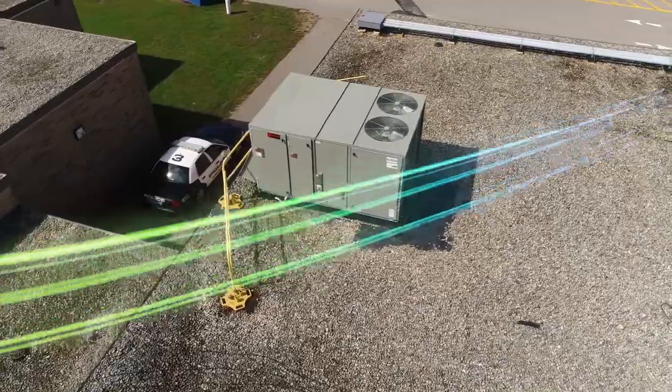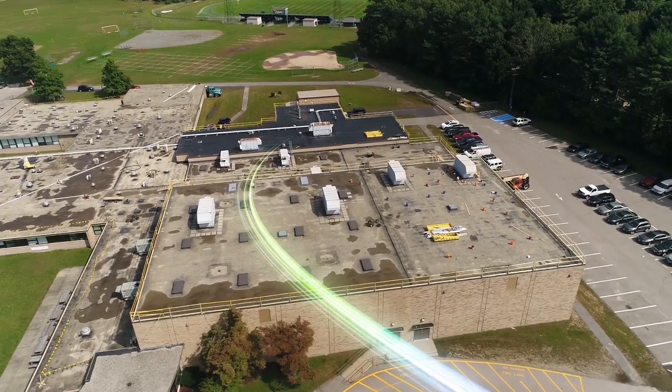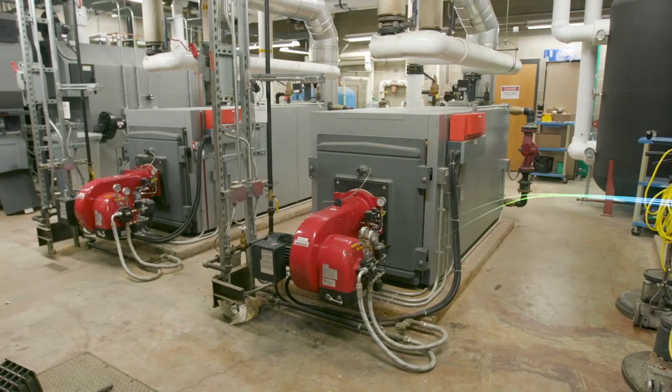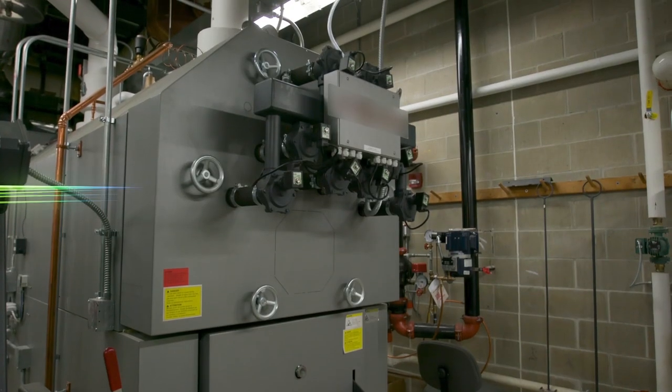We've installed new HVAC and control systems throughout the facility. Those control systems are monitored 24-7 and used to sustain optimal operation over the long term. We've also installed new boilers — both high-efficiency oil boilers and biomass wood chip boilers.